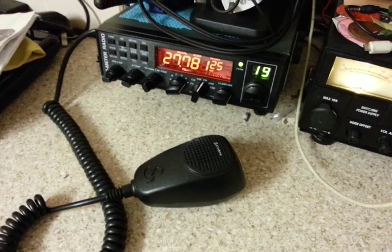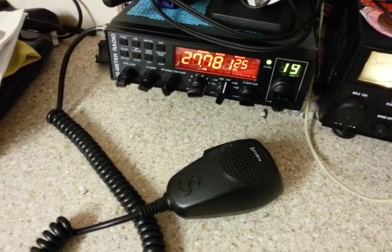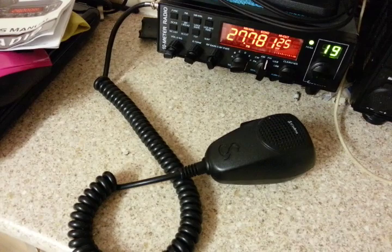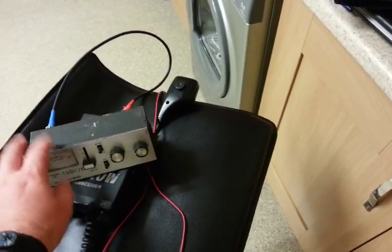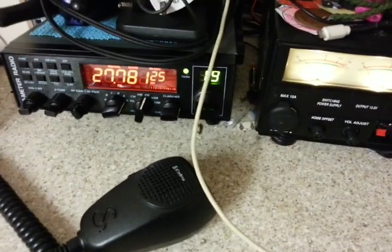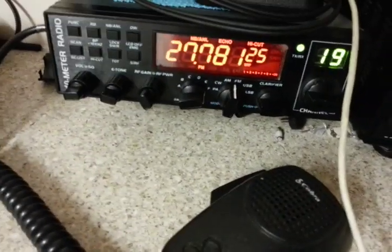All the settings seem right. Gone through the menu. Obviously the first thing I did was check the antenna — I plugged in a different radio and checked the SWR, so fine. I've got no clue, it's a complete mystery.